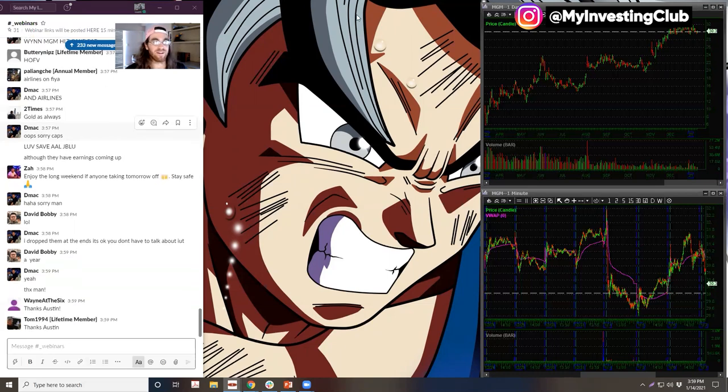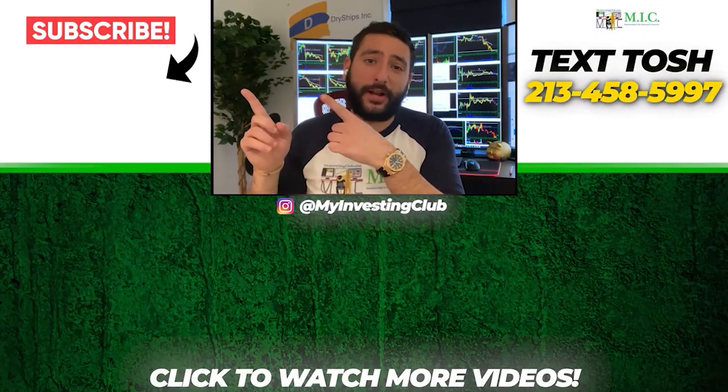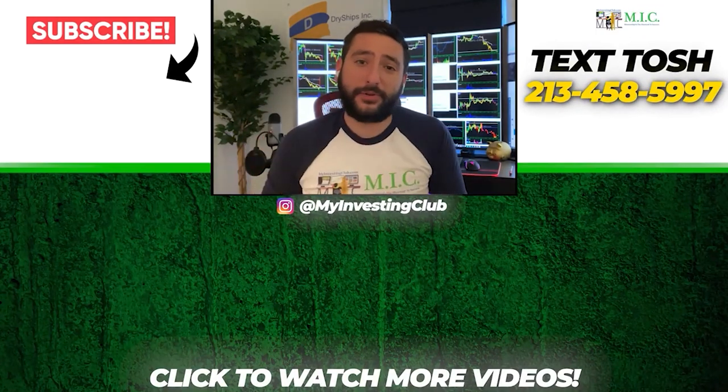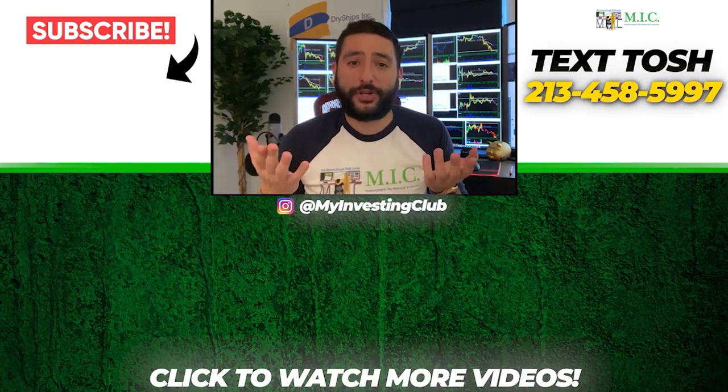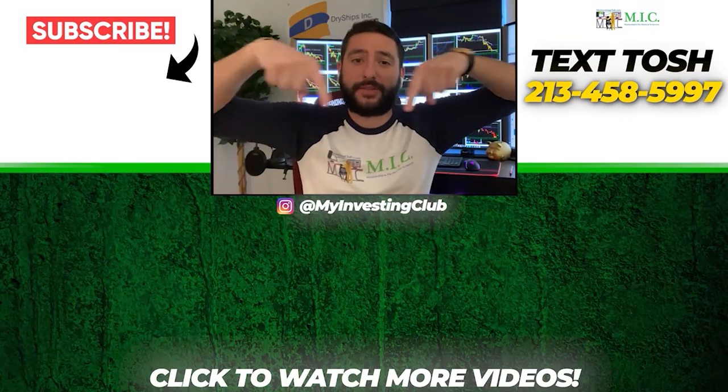Thanks for coming guys. Thank you so much for watching our video. If you want to see more of our videos, please subscribe to our YouTube channel by clicking the button here — we do our best to post a new video every single day. If you have any questions about MIC or any general trading questions, please text Tosh using the number here. Also stay up to date by watching some of our most recent videos.